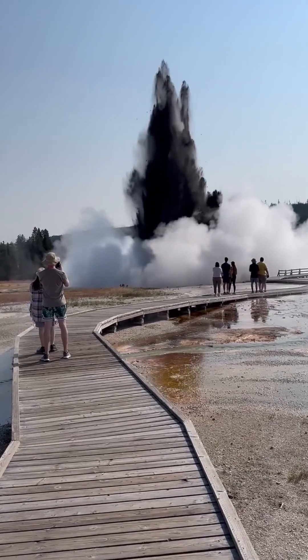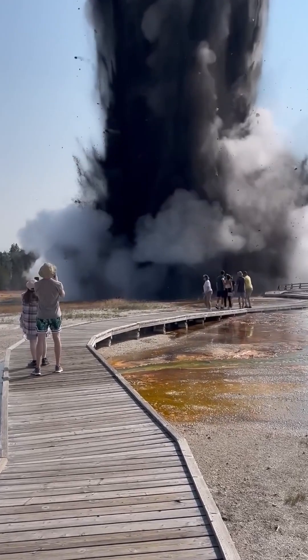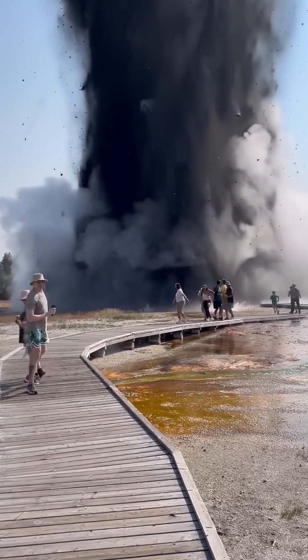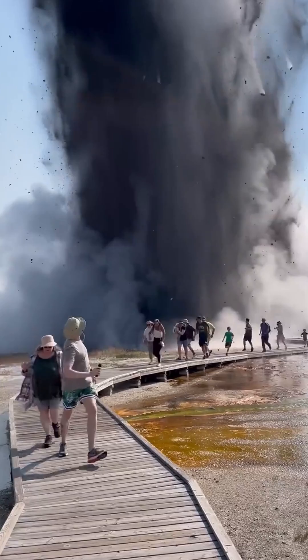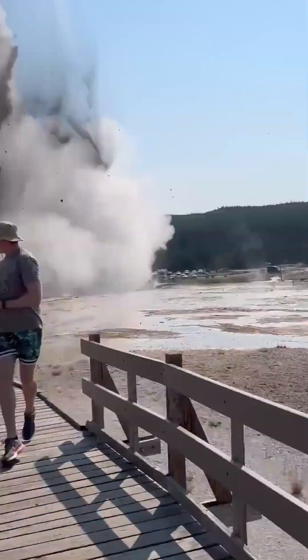Recently, the Yellowstone volcano exploded — well, not exactly. The hydrothermal explosion was triggered by obstructions in the vent. This led to a buildup of pressure and a sudden re-routing of the vent path that released the pressure and converted the water into steam.